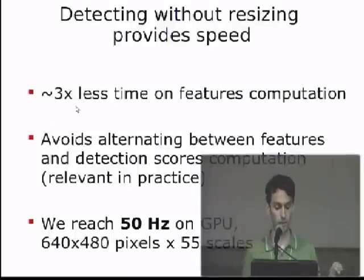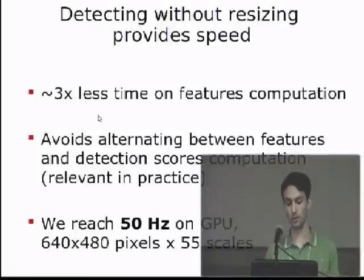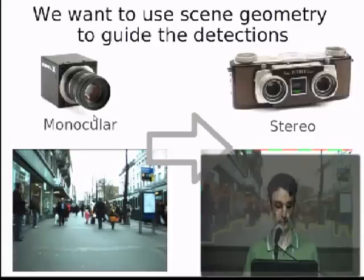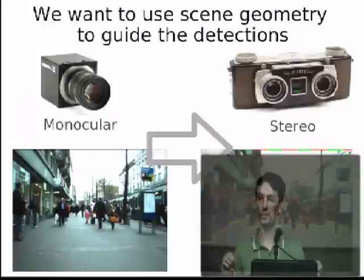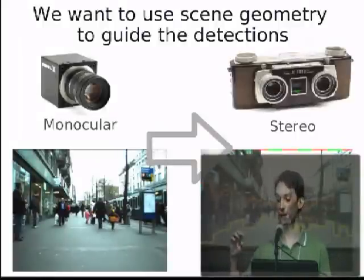This is the very fast detector running in a monocular setup. But in our application — street scenes — we can also use stereo information to extract geometric constraints and geometric priors of the scene, allowing us to run even faster. We want to use this scene geometry to guide the detections.